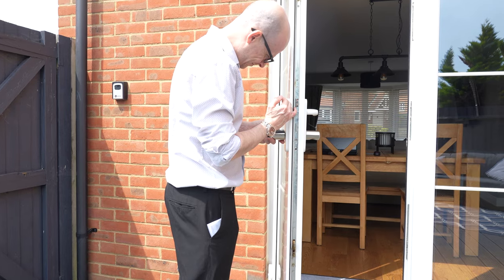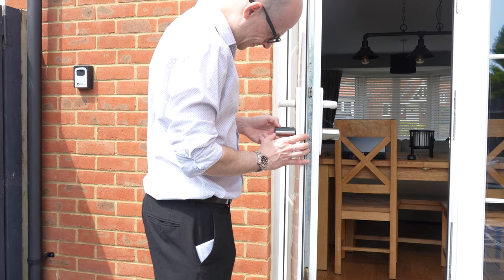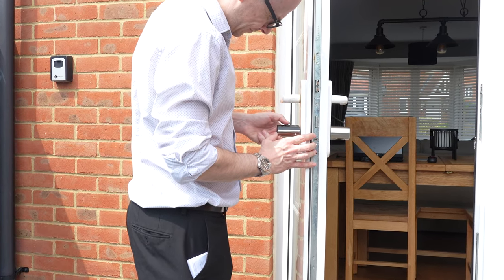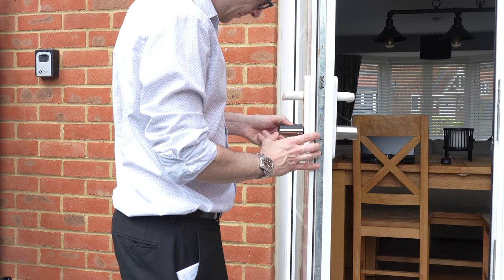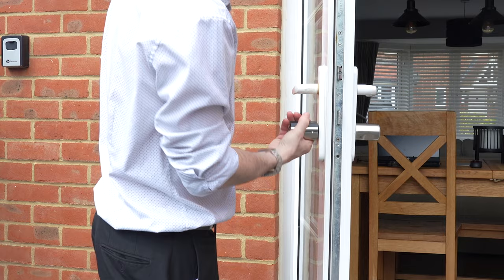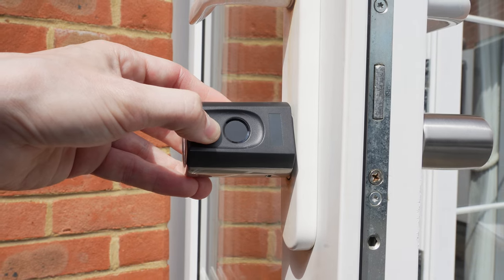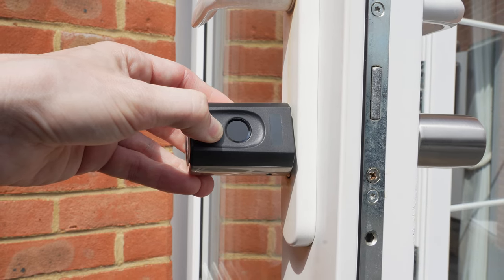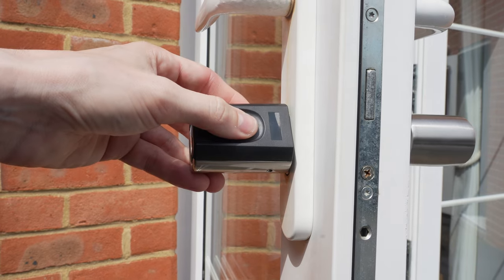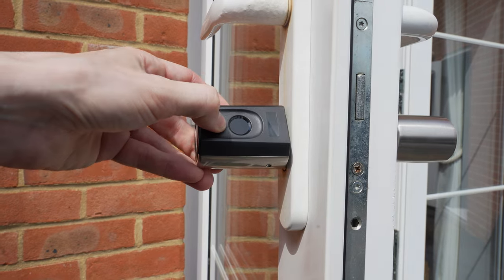That's it — the part I was most worried about is done. Next, setting up the lock itself. Start by setting up an admin fingerprint: press the set button for five seconds until you hear a beep, the tiny screen tells you it's ready, then scan your finger — in my case, my thumb. Adding someone else's fingerprint requires holding set for five seconds, scanning the admin fingerprint, pressing set once, then scanning the new finger or a backup finger of your own.